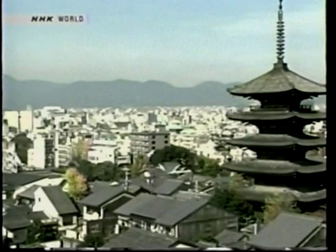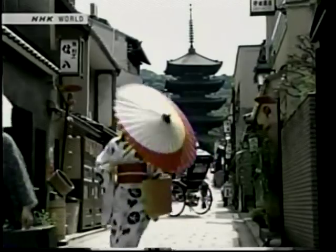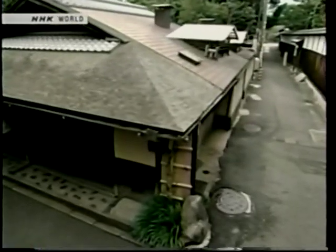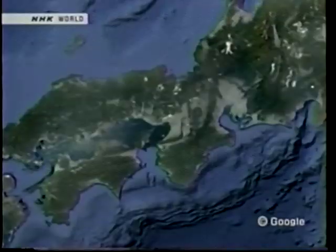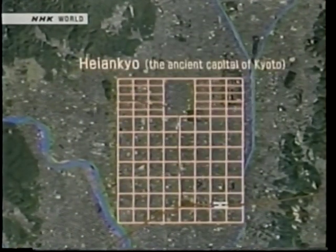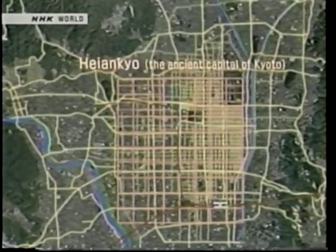Kyoto, the old capital, has many large and small streets where you can discover the deep history and fascinating culture of Kyoto. About 1,200 years ago, the Heian capital was established with the Imperial Palace at its center. Streets and roads were constructed running north-south and east-west. The streets of Kyoto today are based on this grid pattern.